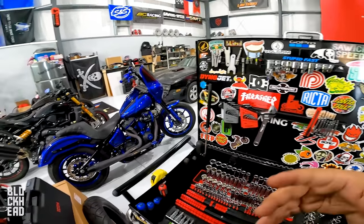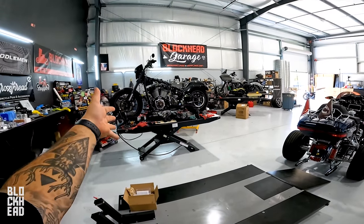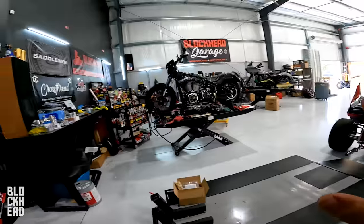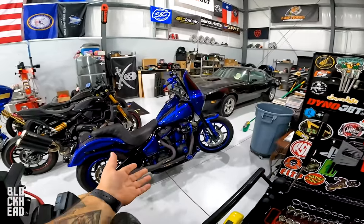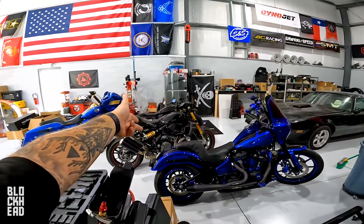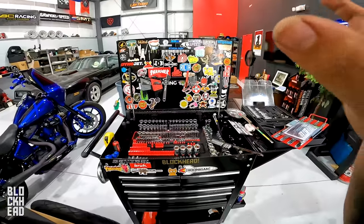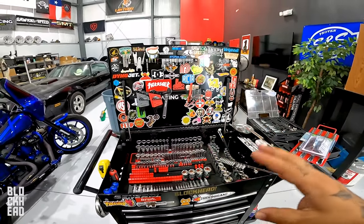Chris is a professional doing frame-up builds on bikes and has been doing this for almost 26 years — so it makes sense for him to have top-tier tools. Me, I work on my own stuff more than anybody else's. I'm usually focused on my own stuff — the Indian, the Harley, my Grom, the chopper, the Honda. If you have any thoughts, opinions, or recommendations for efficiencies, let me know in the comments below.